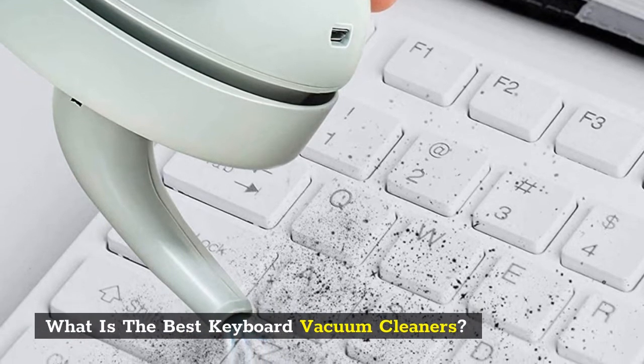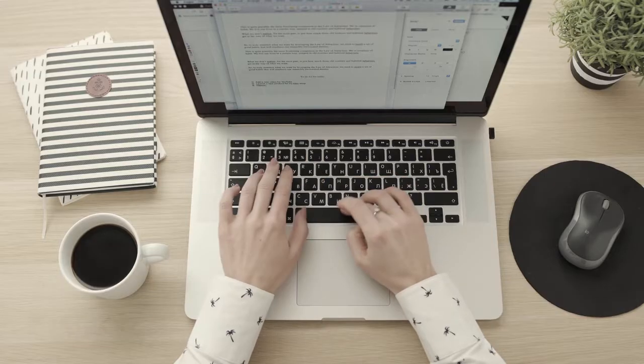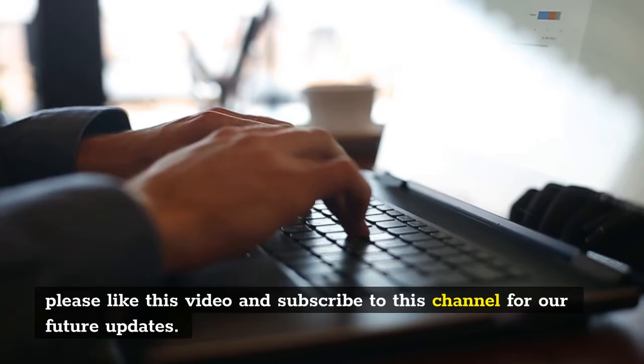What is the best keyboard vacuum cleaner? Here are my full reviews of the best keyboard vacuum cleaners together with key features. Before starting this video, please like this video and subscribe to this channel for future updates.